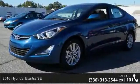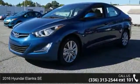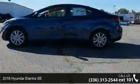Imagine yourself in this 2016 Hyundai Elantra SE. This may be the set of wheels you've been looking for.